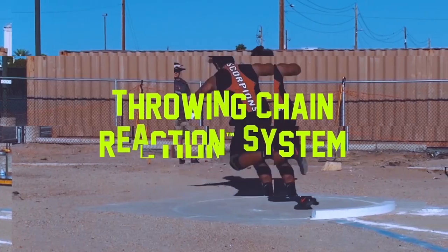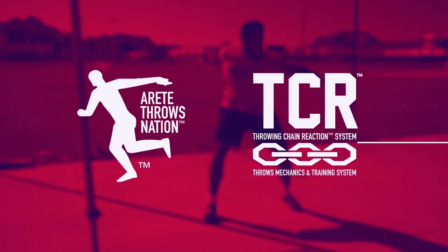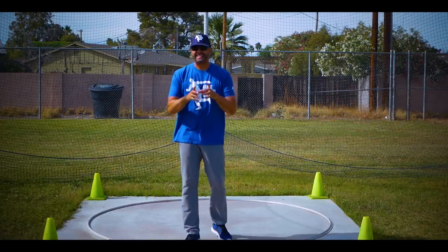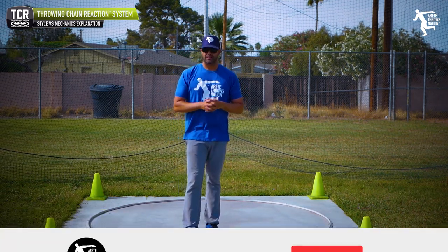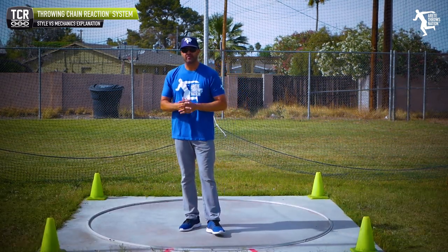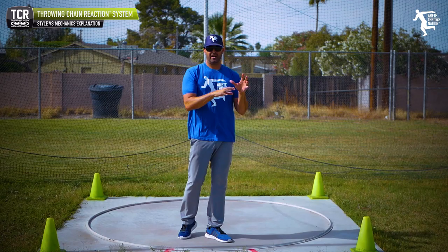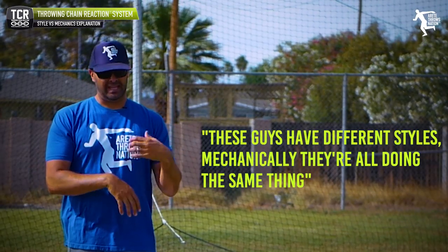It's Eric Johnson, and today we're talking about an important concept I've discussed for years from the very beginning of the Throwing Chain Reaction. Style versus mechanics — what's the difference? Back in the day, everyone used to debate: do you do Wilkins or do you do Powell? Even as a young thrower, I was very detail-obsessed and studied tons of video. I came to the conclusion that these guys have different styles, but mechanically they're doing all the same thing.